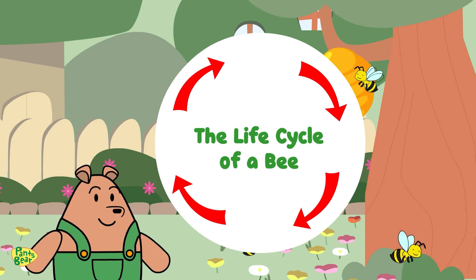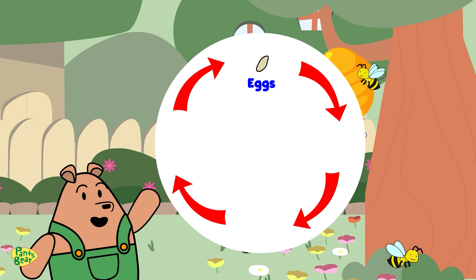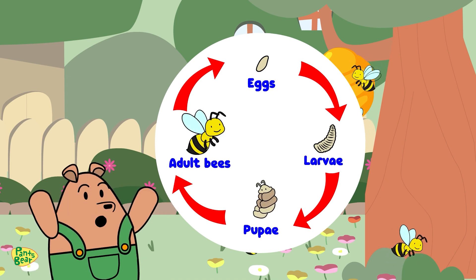Think of it as a four-stage buzz adventure: eggs, larvae, pupa, and adult bees.